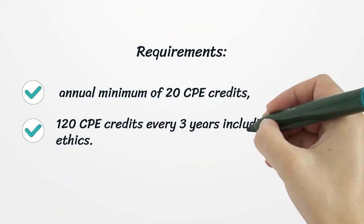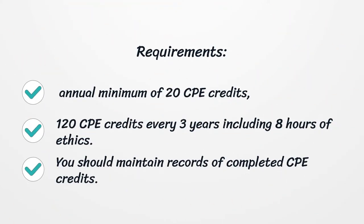Requirements: a minimum of 20 CPE Credits annually, and 120 CPE Credits every three years, including eight hours of ethics. You should maintain records of completed CPE Credits.